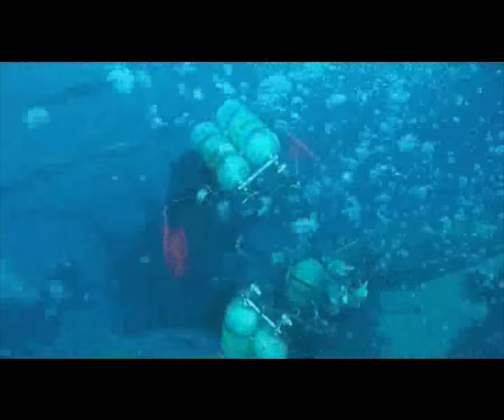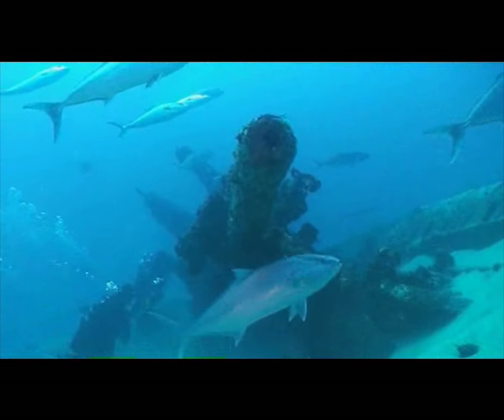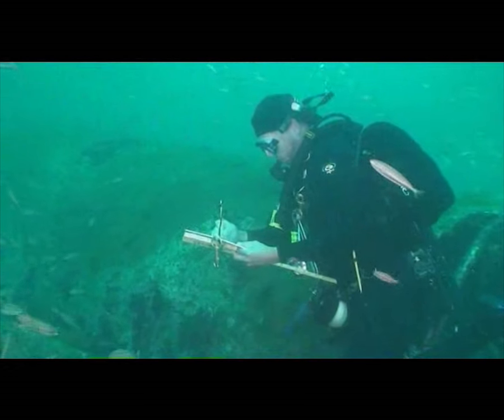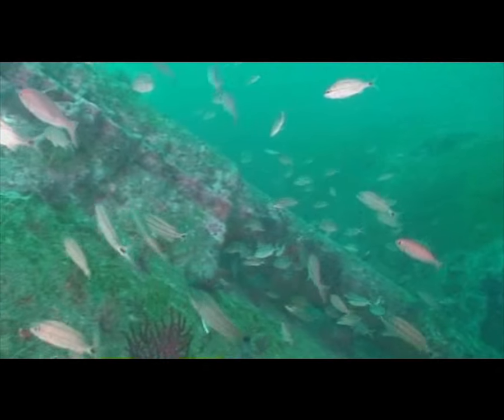Between the dates of July 6th and July 28th, 2008, NOAA's Office of National Marine Sanctuaries, in collaboration with East Carolina University, the UNC Coastal Studies Institute, Minerals Management Service, the National Park Service, and the State of North Carolina conducted an underwater archaeological field expedition on the remains of three vessels from the Battle of the Atlantic in World War II.